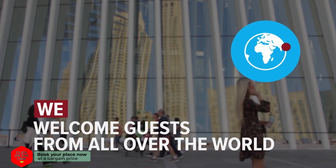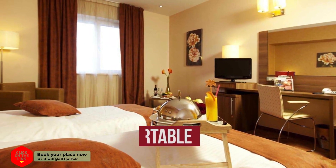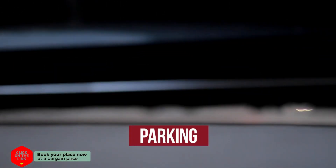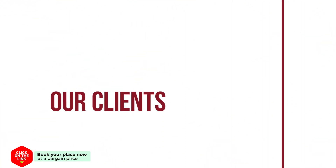We welcome guests from all over the world. The hotel has comfortable rooms, free Wi-Fi, parking, and a beach area. Our clients are very satisfied.